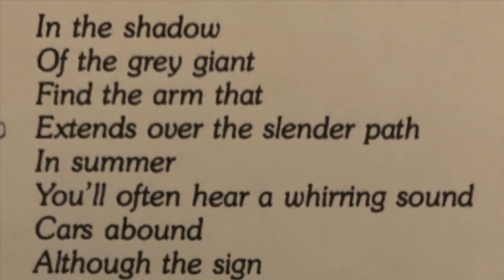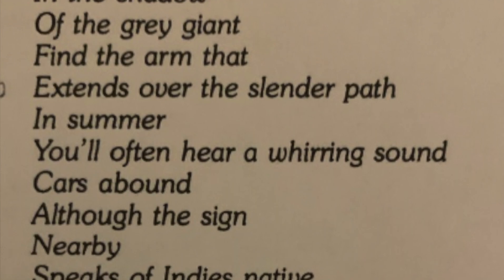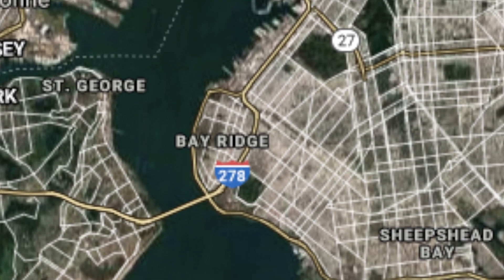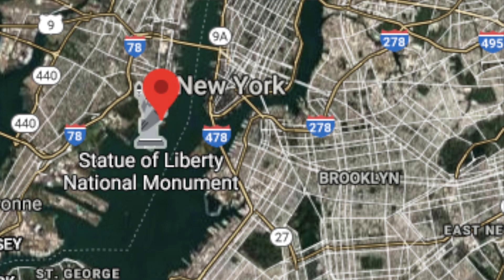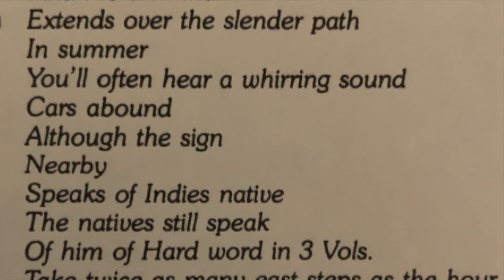Starting with the verse: 'In the Shadow of the Great Giant.' That's obviously the Statue of Liberty — other solutions say it could be the Chrysler Building or the Trade Centers, but for my money it's the Statue of Liberty. 'The arm that extends over a slender path' could be the arm of the statue, or the slender path could be the Narrows, or it could be up in Manhattan — you have the East River here and the Hudson River here, so that could be the slender path. 'In summer you'll often hear a whirring sound, cars abound.' There are a lot of helicopter tours around Ellis Island, or it could be boats. Obviously this is New York — there are cars everywhere. So maybe this is just saying you have to go somewhere other than Ellis Island.